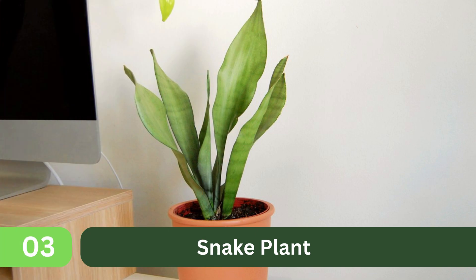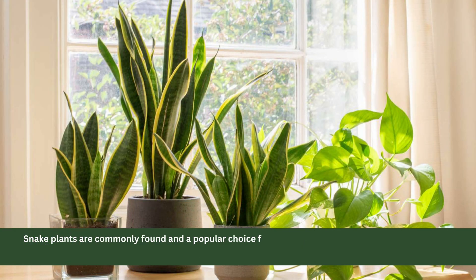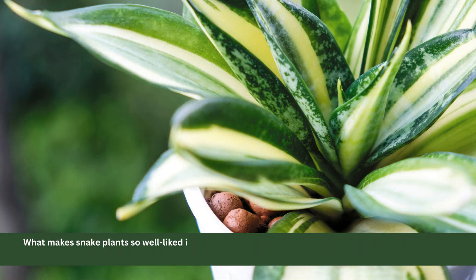3. Snake Plant. Snake plants are a popular choice for home decor. They can reach heights of up to 6 feet, but you can also get smaller varieties for compact spaces. What makes snake plants so well-liked is their toughness — they are low maintenance and can thrive in various indoor conditions.